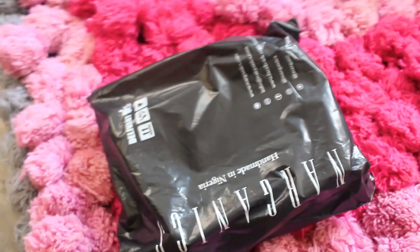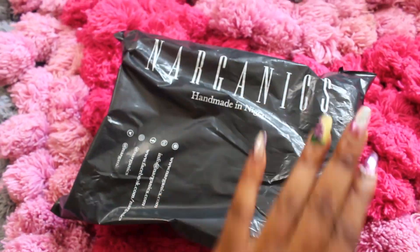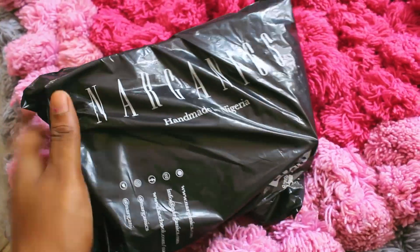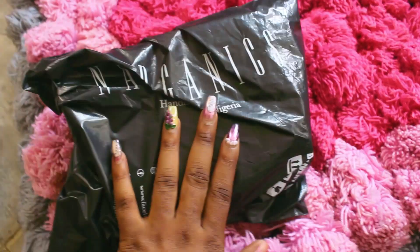Hey guys, it's Debra Anna here, you're most welcome back to my channel. It's around eight o'clock at night. Today's video is going to be a one-month skin test featuring a Nigerian company called Norganics. I just got my package from Norganics and this is how it came — all my details, it says Norganics handmade in Nigeria, and all their social media and stuff. Really professional looking.